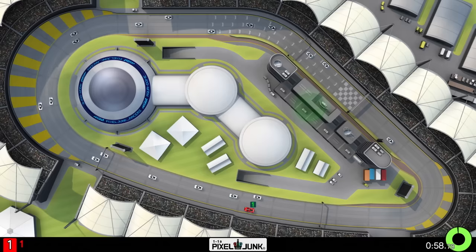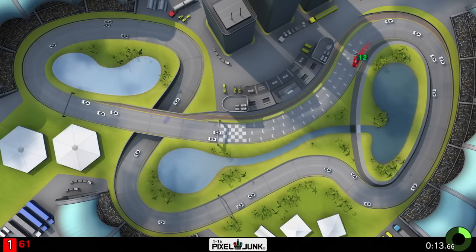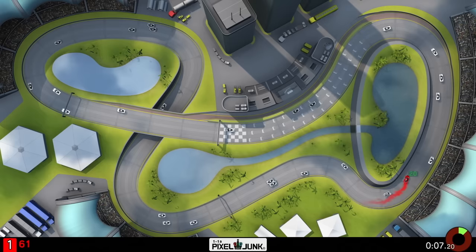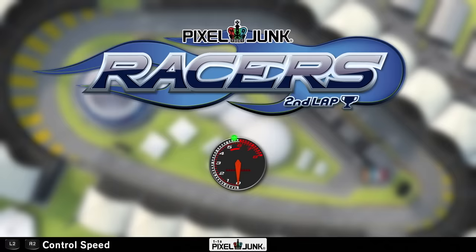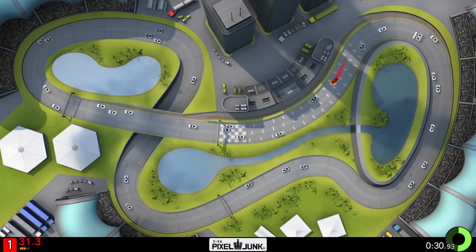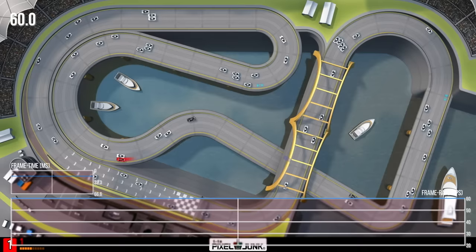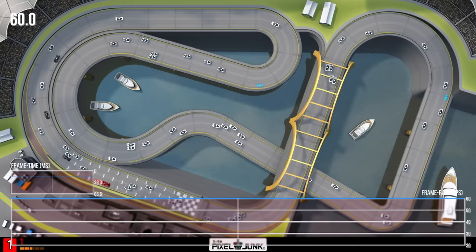PixelJunk Racers marks the first entry in the PixelJunk series from Q Games, the studio founded by the legendary Dylan Cuthbert. It basically combines slot car racing with various objectives — anything from aiming for maximum speed while avoiding other vehicles, to basic racing, and a whole lot more. The game benefits a lot from native 1080p by offering a zoomed out perspective of the track with little tiny cars, almost like peering out across a real slot car track. The high resolution allows the game to maintain a nice level of detail even with the camera situated far above the track. Unsurprisingly, it has zero issues maintaining a flawless 60 frames per second at all times.